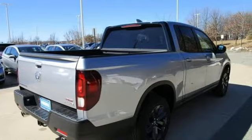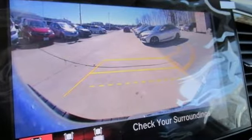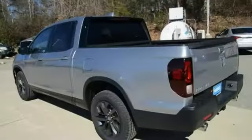It's well equipped with the features you need: V6 engine, 4-wheel drive, automatic transmission, trailer hitch receiver, and streaming audio.